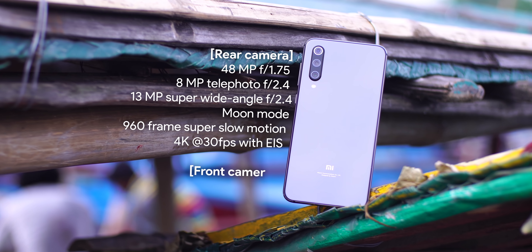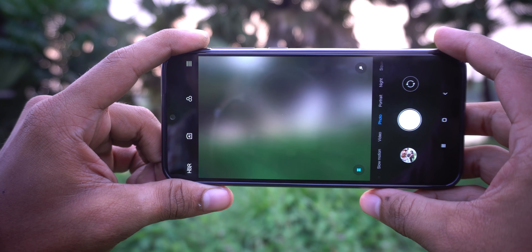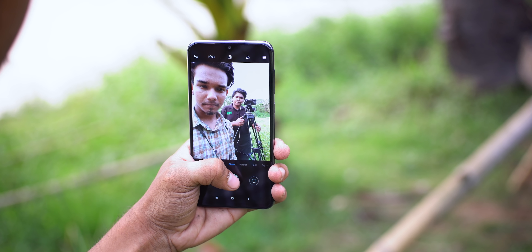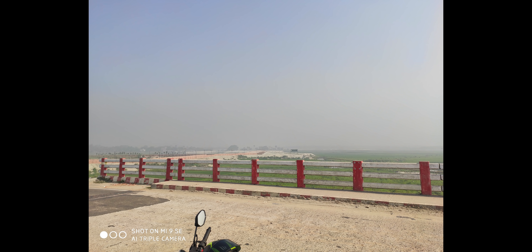The Mi 9 SE has a triple rear camera setup: a 48MP f/1.8 IMX586 primary sensor, a 13MP f/2.4 ultra-wide lens, and an 8MP f/2.4 telephoto camera. On the front, there is a 20MP f/2.0 selfie camera, the same as on the Mi 9.